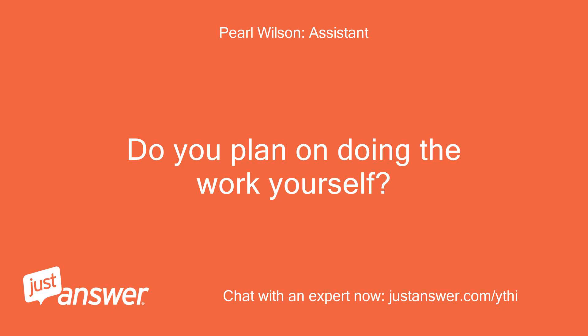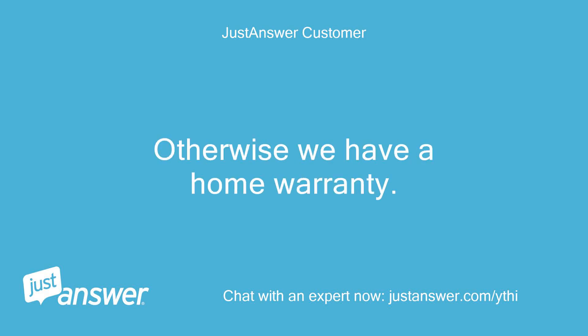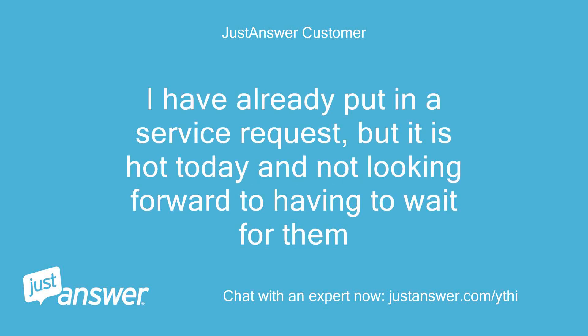Do you plan on doing the work yourself? If it is an easy fix, yes. Otherwise we have a home warranty. I have already put in a service request, but it is hot today and not looking forward to having to wait for them.